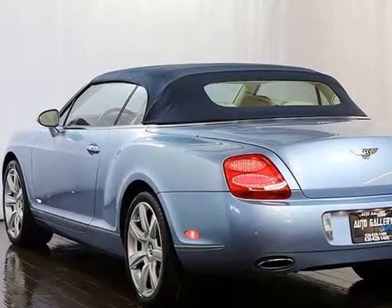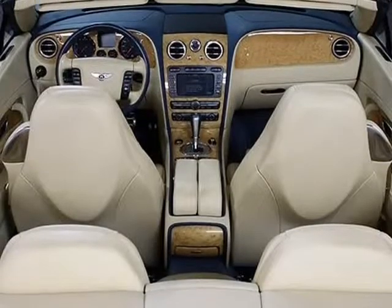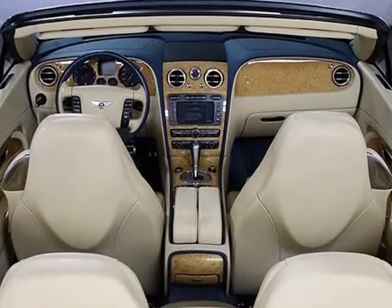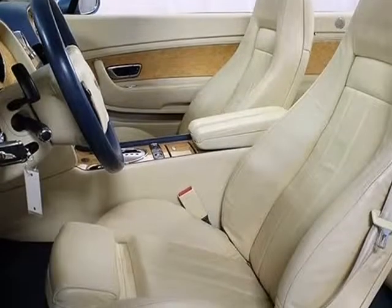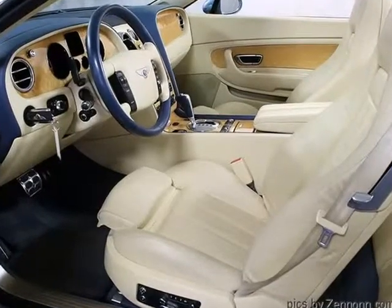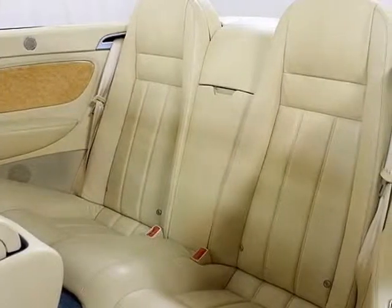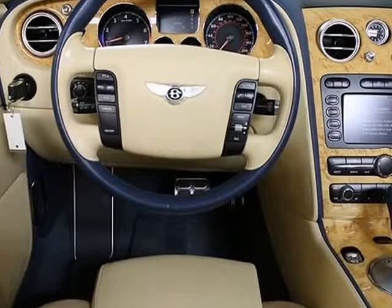Please feel free to call us at 630-628-1400 with any questions you might have, or ask us for a detailed walk-around. You could be our next satisfied online buyer at Auto Gallery Chicago. We strive to provide you with the best quality vehicles for the lowest possible price, and this 2007 Bentley Continental GTC is no exception.